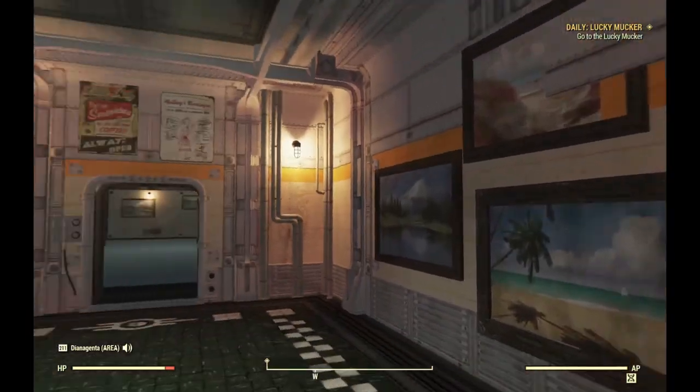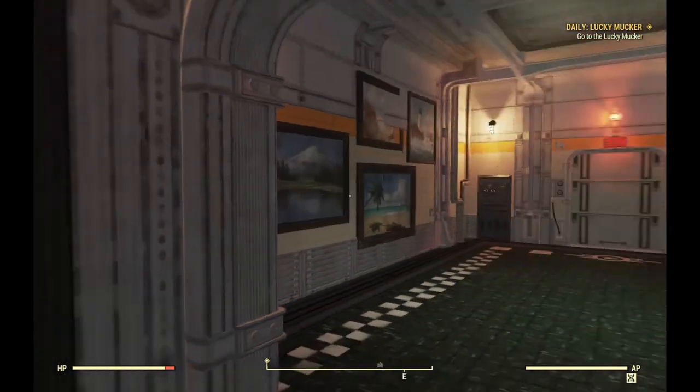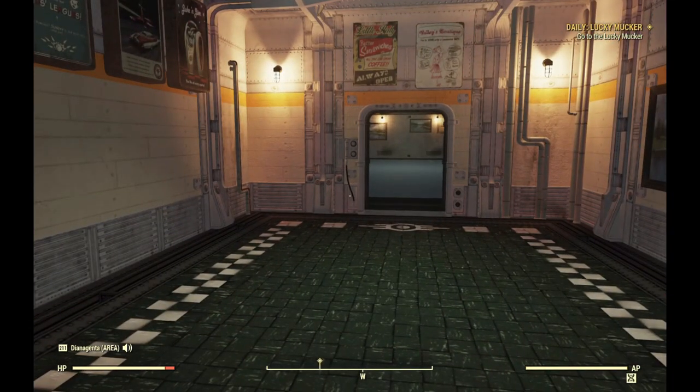Okay, so it's just stuff storage down here. There wasn't a whole lot in the vault, so that's it for this camp. You guys have a fantastic week!